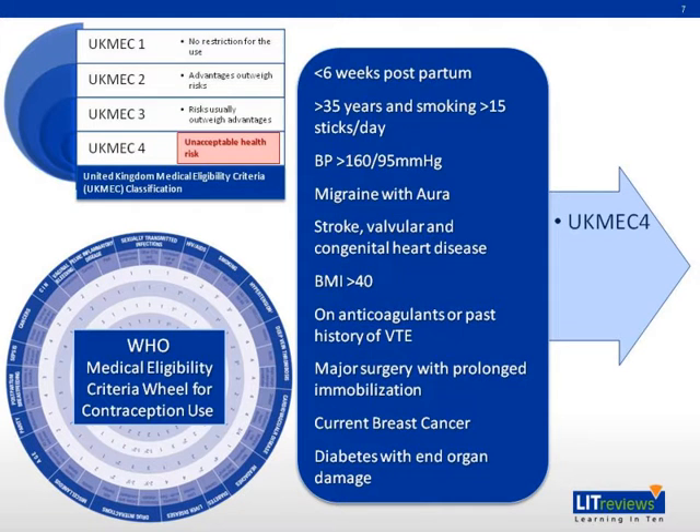The medical eligibility criteria for contraceptive use were developed by the World Health Organization's Department of Reproductive Health and Research. The rule was developed to guide physicians in the initiation of a contraceptive method, with categories 1 and 2 meaning the method can be used, and categories 3 and 4 meaning the method should not be used.